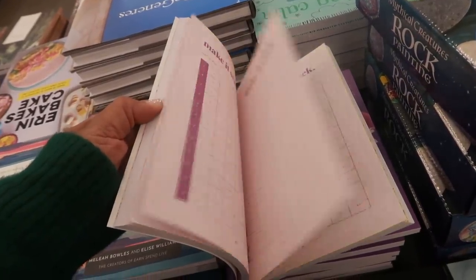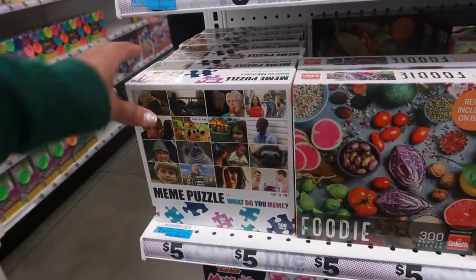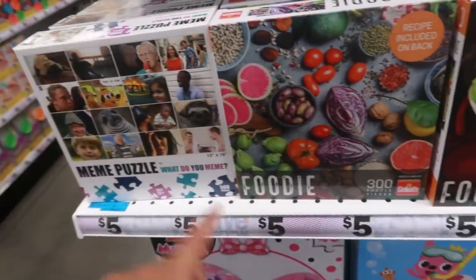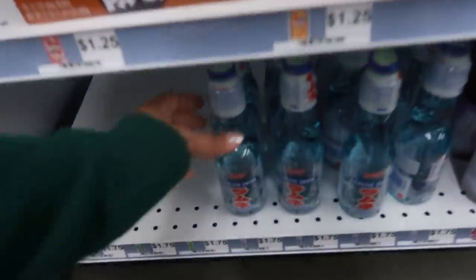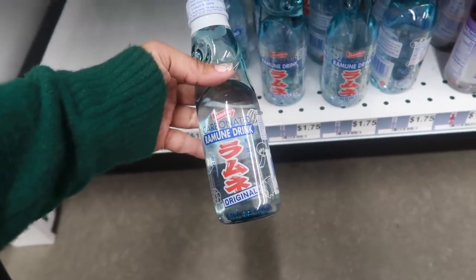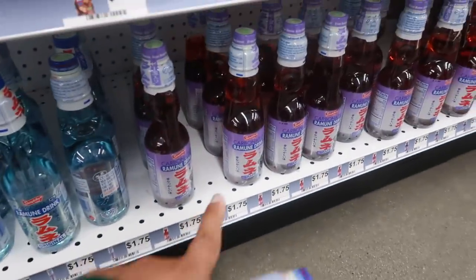Look at these puzzles — this is a meme puzzle, I know that's funny, I remember most of those too. And look, they have some Ramon — they don't normally carry this. This is the original flavor, which I'm not sure about since I usually get grape or strawberry, but I'm gonna get one today. They have grape too.